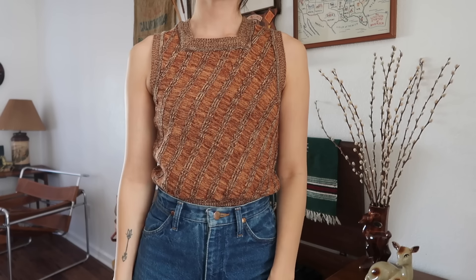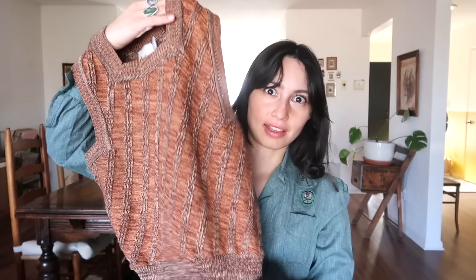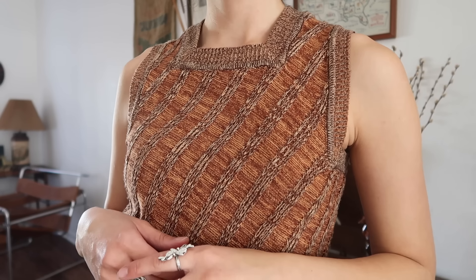Then I found this 70s little sweater vest — I'm obsessed with it. I think I've worn it quite a bit since I found it. It's by Duet Creations Incorporated and I really love the neckline of it — it's kind of like a square neckline. I found out one of my favorite thrift stores is going out of business, which made me really, really sad.